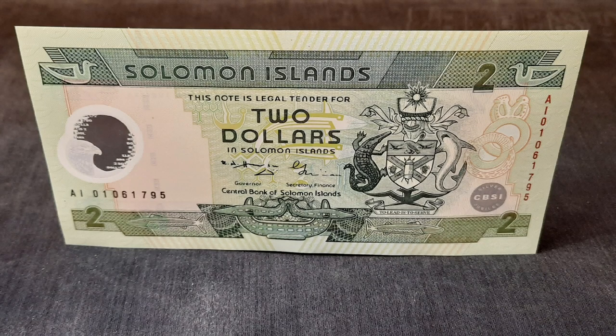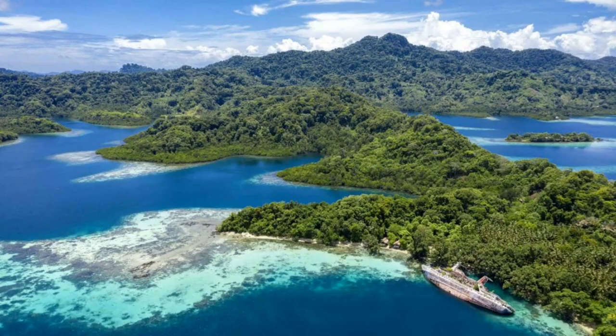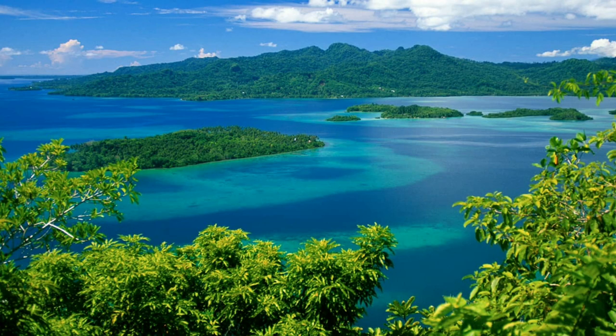This week, for $2 Tuesday, we look at a $2 banknote from the Solomon Islands. This island country, northwest of Australia, is a volcanic archipelago that extends 900 miles into the southwest Pacific Ocean, containing six major islands and over 900 smaller islands and coral atolls.